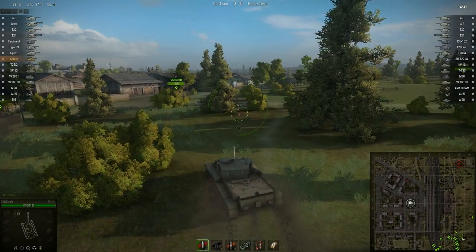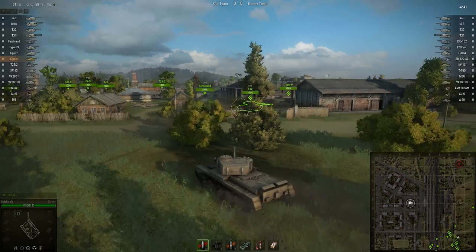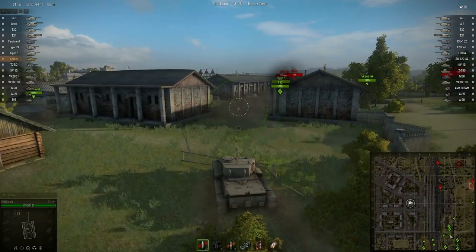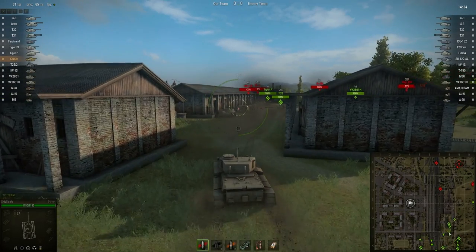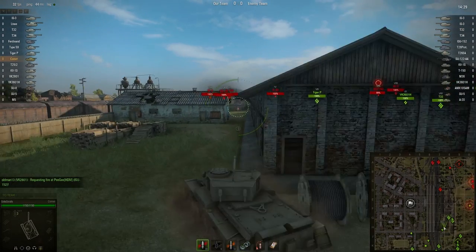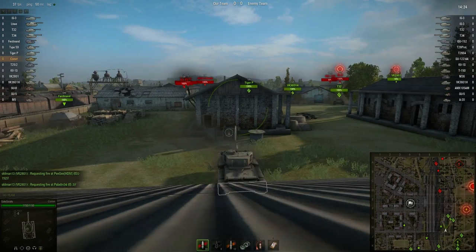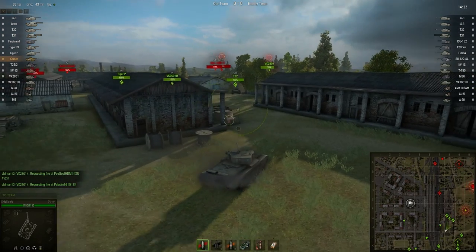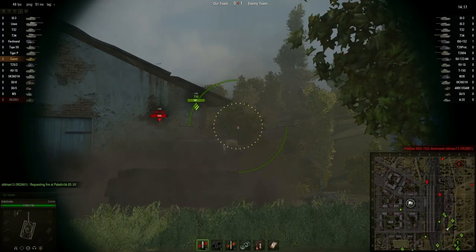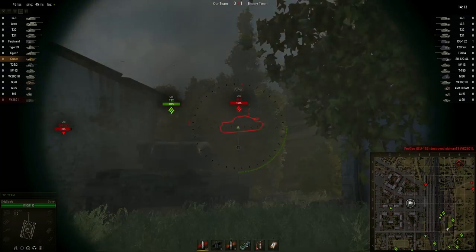Ladies and gentlemen, Sidestrafe back with some more World of Tanks. Today we take a look at the British Comet tier 7 medium tank. This one directly follows the Cromwell and in some ways can be quite the disappointment, because it is nowhere near as fast or mobile, and the main gun — the final gun — is only a touch better than the Cromwell's, which is kind of disappointing.